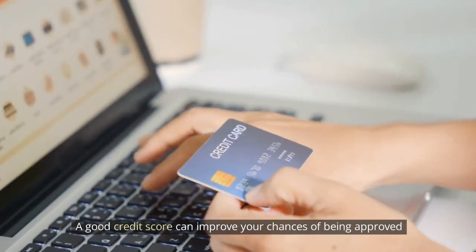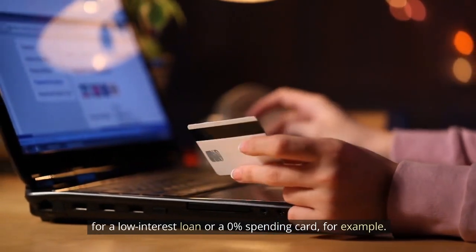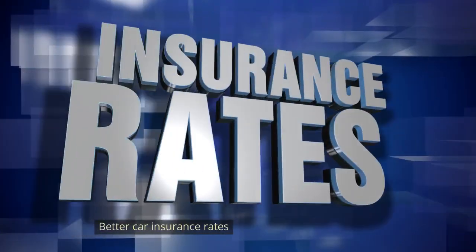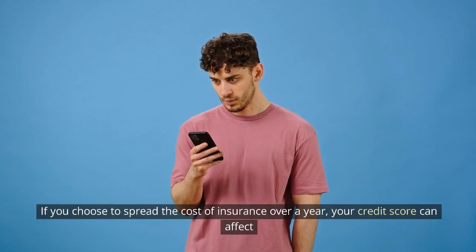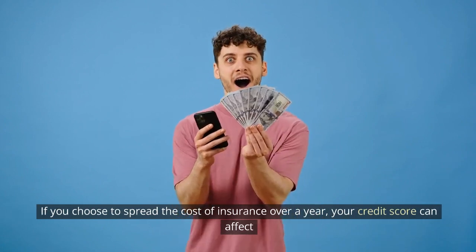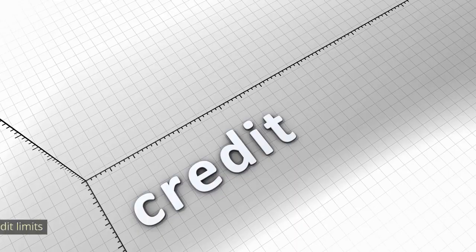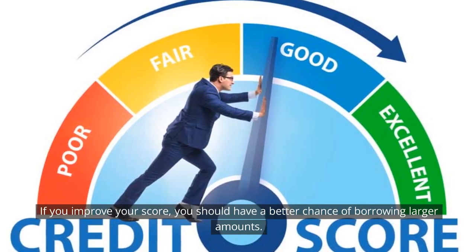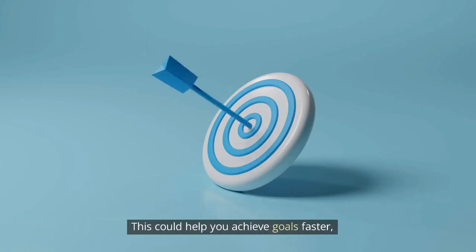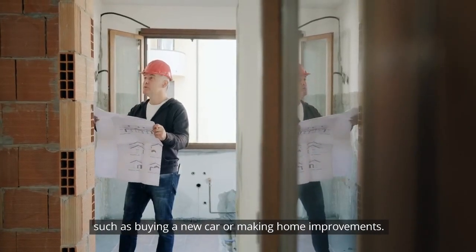Lower interest rates: if lenders think you're a lower risk, they may offer you better interest rates on loans and credit cards, which can make borrowing cheaper. A good credit score can improve your chances of being approved for a low-interest loan or a 0% spending card. Better car insurance rates: if you choose to spread the cost of insurance over a year, your credit score can affect the interest charges you pay in addition to your insurance premium. Higher credit limits: if you improve your score, you should have a better chance of borrowing larger amounts, helping you achieve goals faster, such as buying a new car or making home improvements.